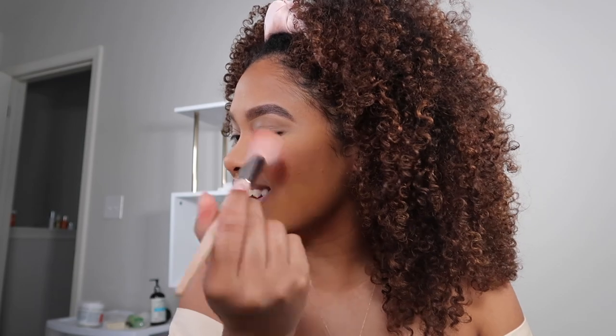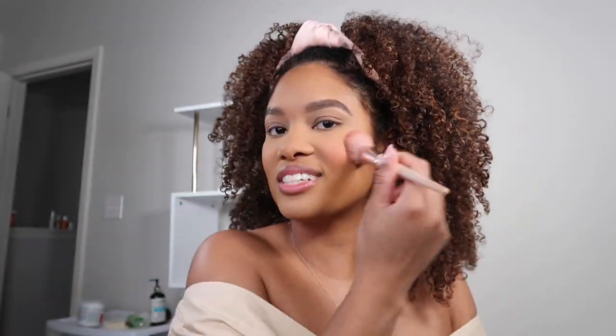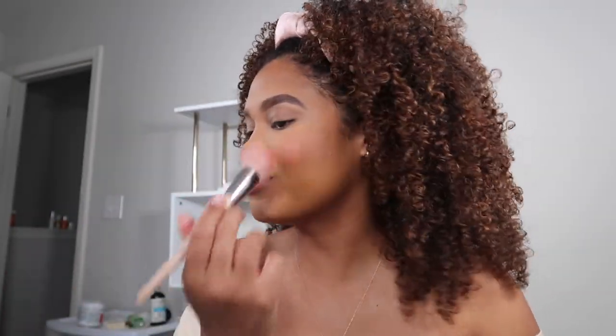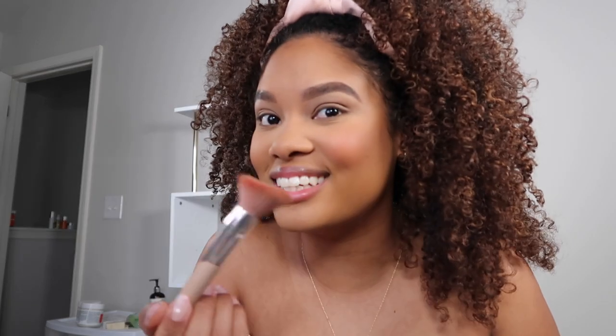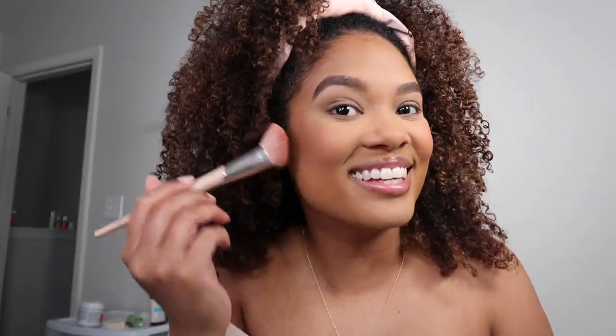Look at the color payoff — let me blend it out and y'all will see the magic. So nice and fresh, it's giving me all the spring summer vibes.